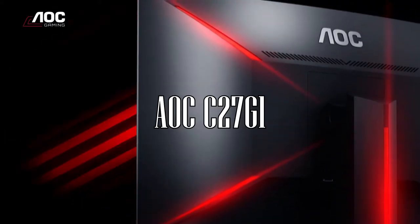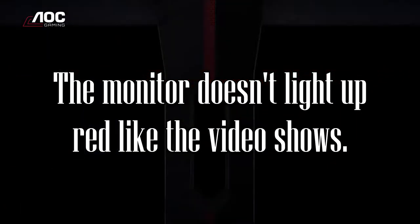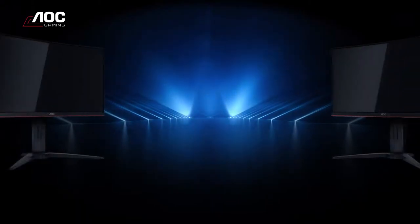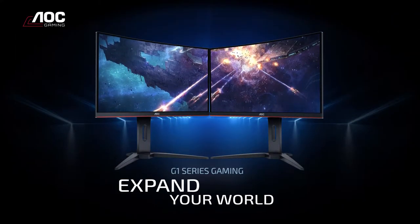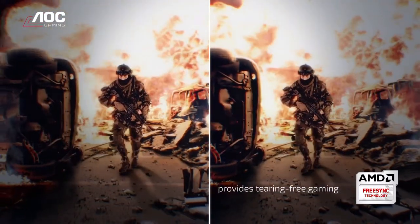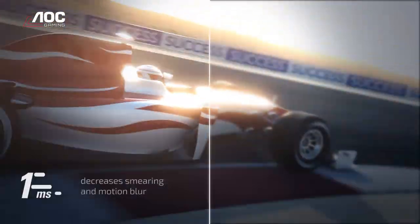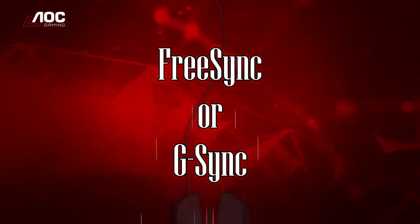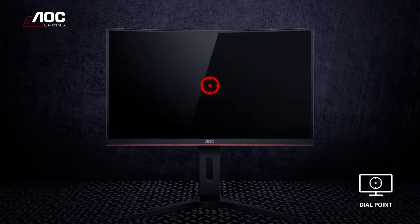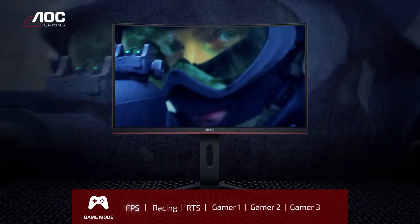The best gaming monitor is the AOC C27G1, with two caveats. One is if you want a monitor that is 27 inches — if you want something larger or smaller, there are different models: the C24G1 and the C32G1. The second caveat is if you have an AMD graphics card, so you can use FreeSync adaptive synchronization technology. If you have an NVIDIA graphics card, you want a monitor with G-Sync. So if you want the best 27-inch gaming monitor for an AMD graphics card, the AOC C27G1 is the best.